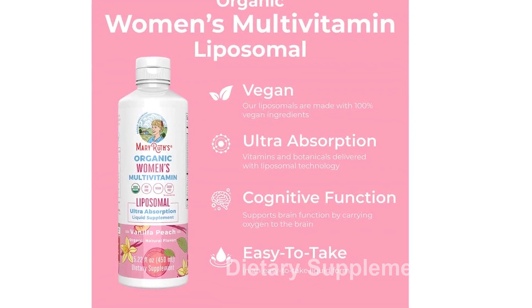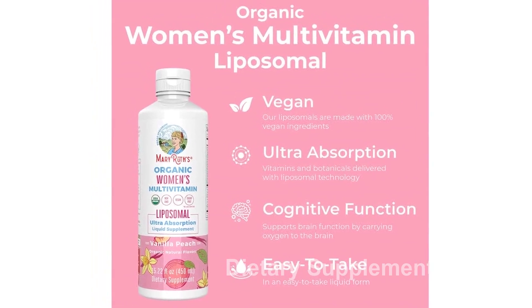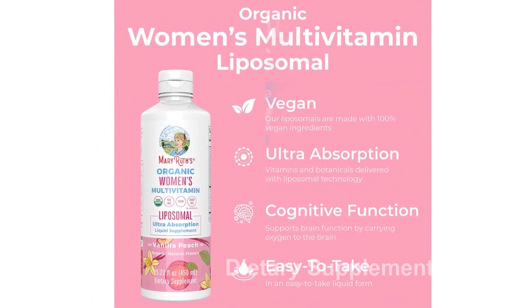Introducing Mary Ruth's USDA Organic Liquid Multivitamins for Women — a Liposomal Women's Multivitamin designed to support immune health.